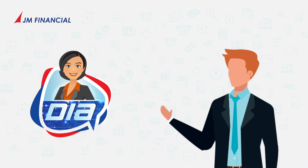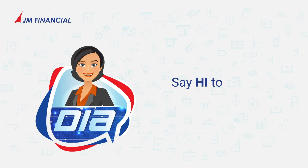Thanks Dia, this looks really awesome. You're always welcome, Arjun. Dia is always there for you. Have you said hi to Dia yet?